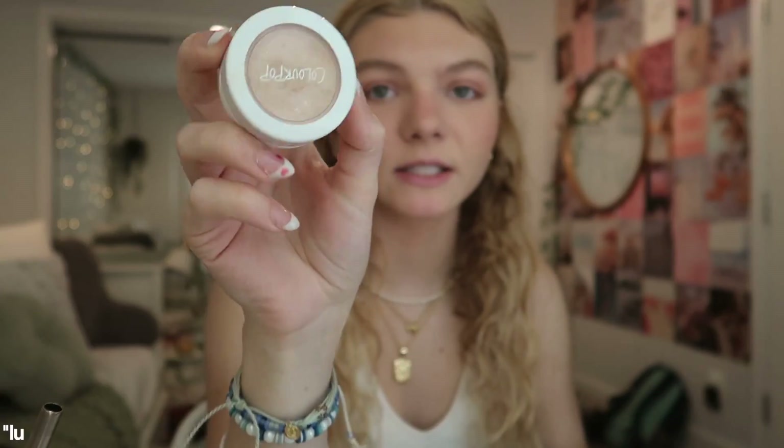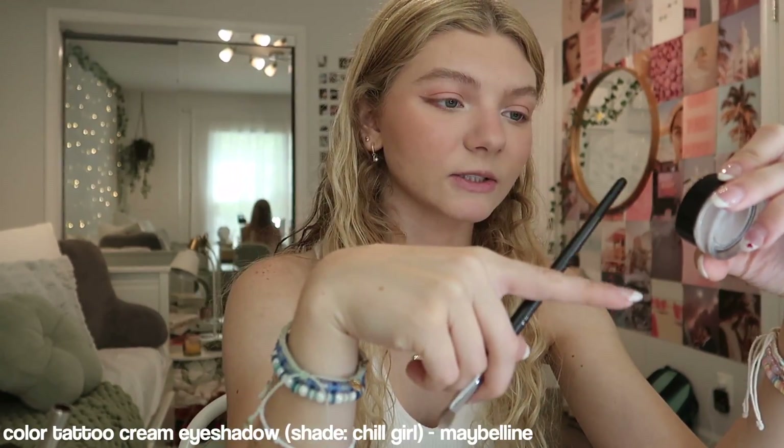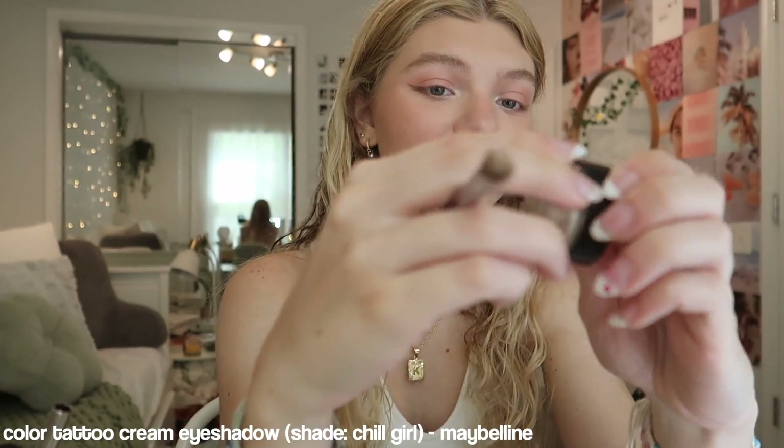Then I'll go with the Anastasia Beverly Hills Clear Brow Gel — this is my favorite. For highlighter, I like to start off with this golden Colourpop highlighter in Lunch Money, and I like to put this on my inner corners. Then on top of that, I'll go in with the Maybelline Color Tattoo Eye Shadow — this stuff is really sparkly. One thing I've also been doing recently is to drag it down. I did it a lot today — I normally don't go that intense.